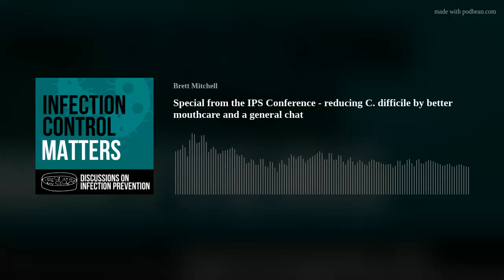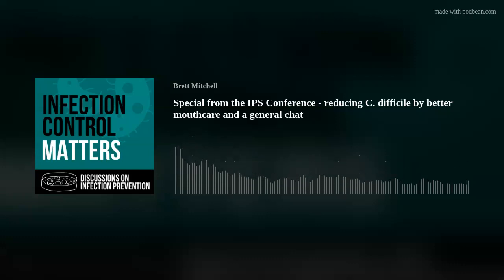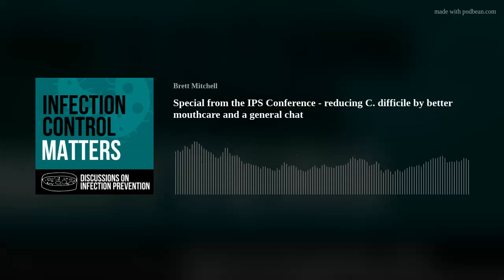Hello everybody, it's Martin Keenan here from the IPS conference and I've managed to grab Dr. Holly Sline from Northampton General Hospital. Holly last year had an abstract accepted - an oral abstract on reducing healthcare-associated pneumonia, which then reduced hospital-acquired Clostridioides difficile infection. Unfortunately she wasn't able to present it, but Holly's here this year. Can you tell me about the piece of work and how it went?